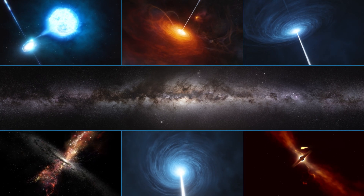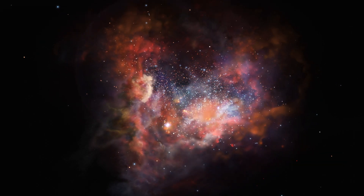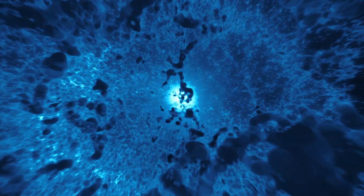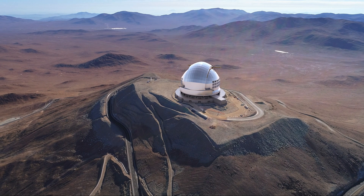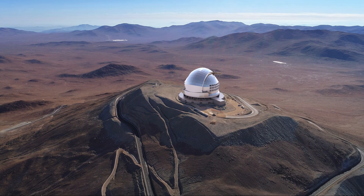How many black holes are there in our galaxy? How did the first stars form? How did the universe come to be? These are some of the questions that ESO's Extremely Large Telescope, the ELT, seeks to answer.